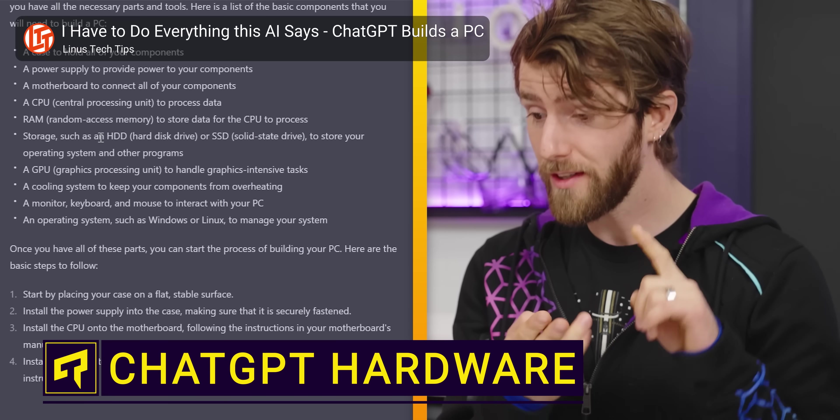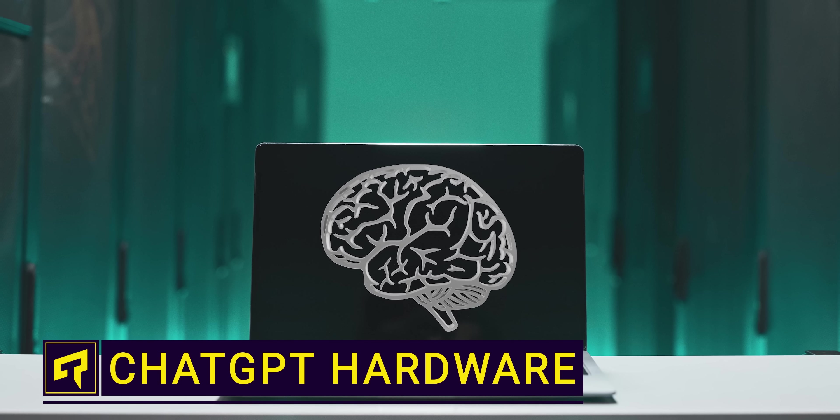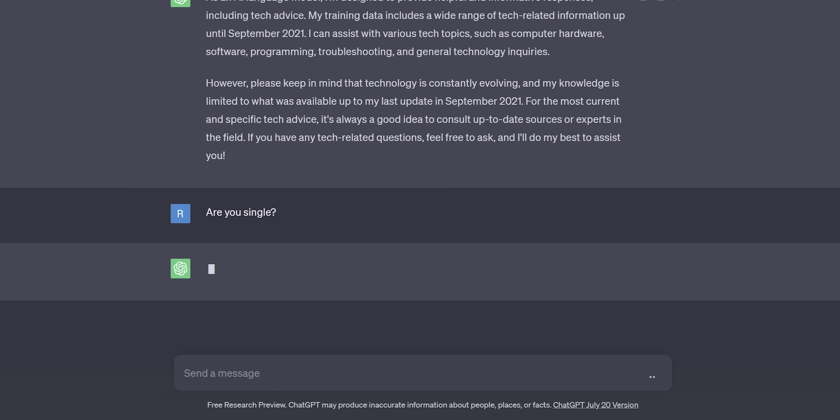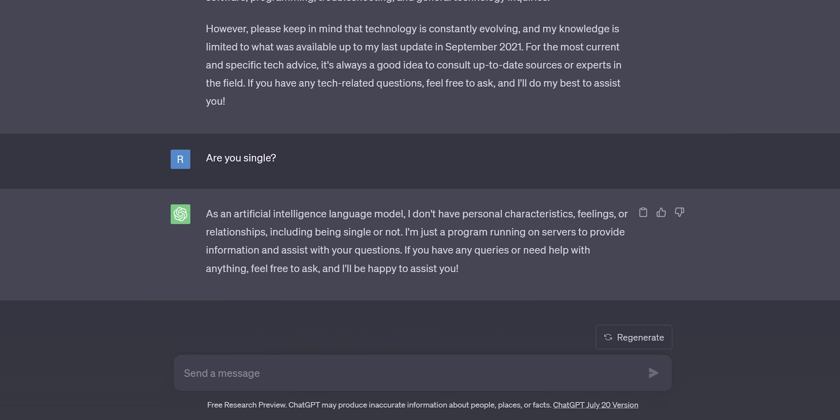When you fire up ChatGPT, you're connecting to a big silicon brain that lives somewhere and contains something. So what exactly is that thing? What is the hardware that runs the chatbot that you've fallen in love with?